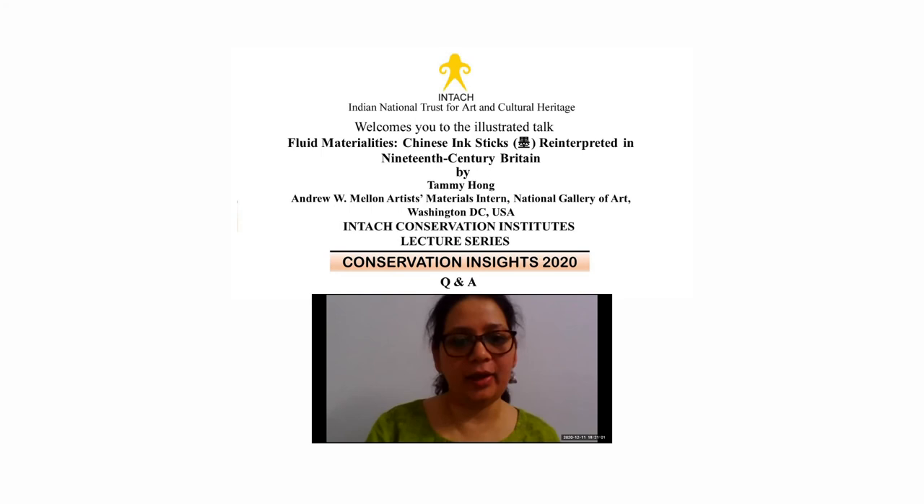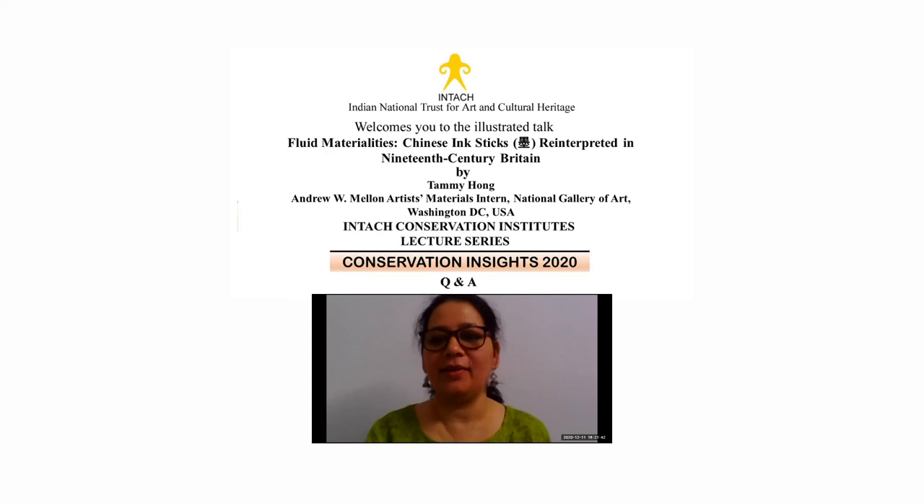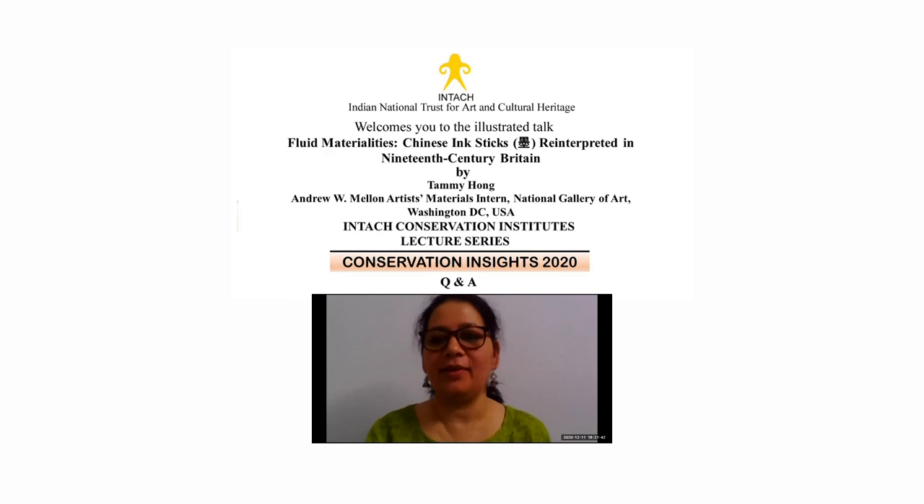Any other questions? Please do type them in or let us know. I think that went very well — it's one of the most organized talks. We were hoping for a nice question and answer session, but no further questions. Thank you Taimi, thank you everyone for joining us. It was very interesting — thank you so much for having me. Bye.